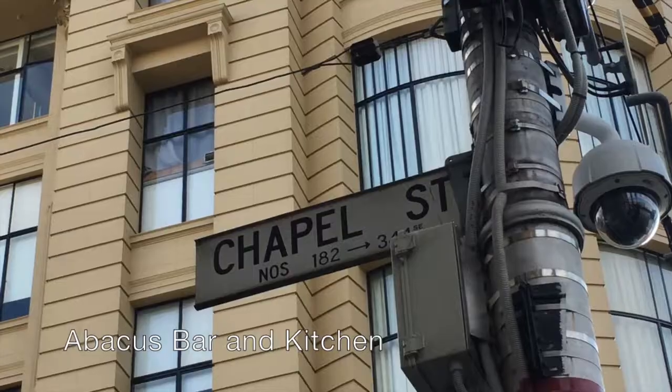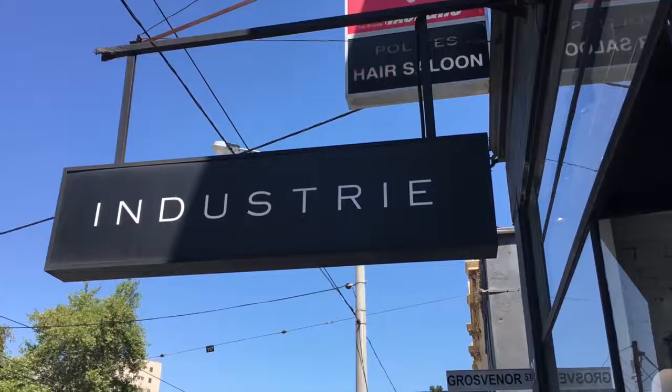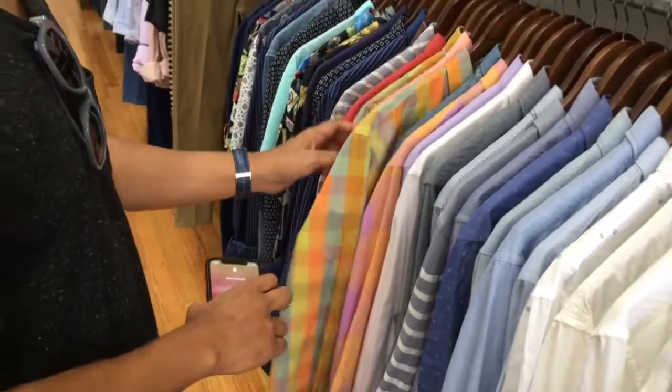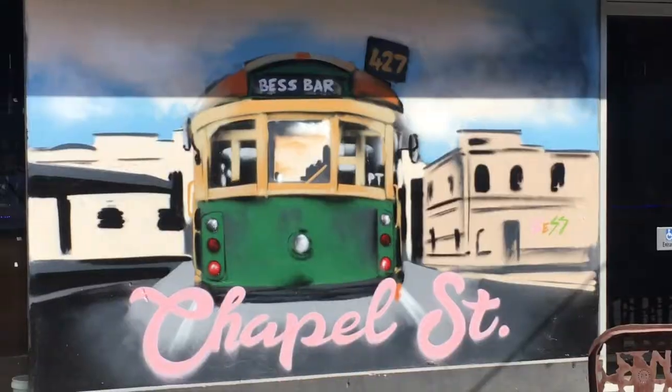We are about to hit Chapel Street. Are you going shopping? Oh please, why not? Chapel Street is where a lot of brand names have their outlets and if you're a shopper you could easily spend the whole day just walking up and down the strip searching for the perfect outfit or three.